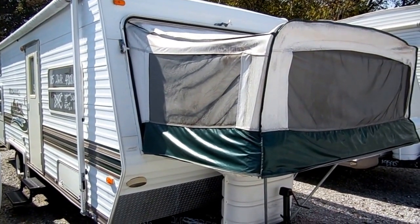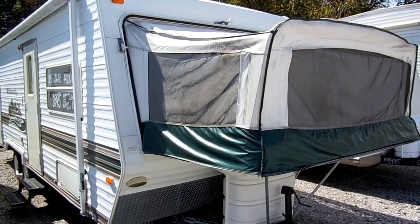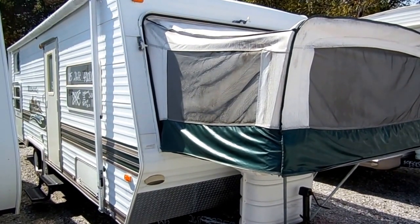Good afternoon folks. Big Bo here with another great back row trade-in bargain from Parkway RV Center. We traded for this 2005 Forest River Wildwood 25EX Hybrid.